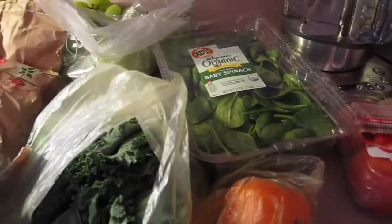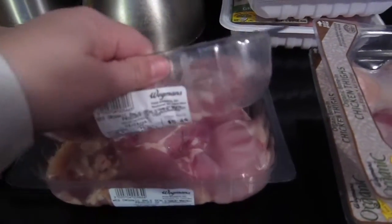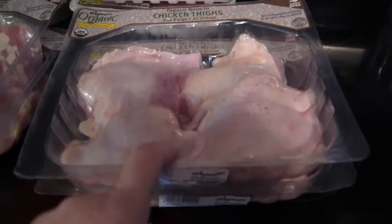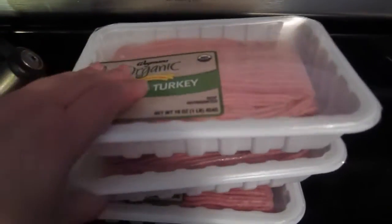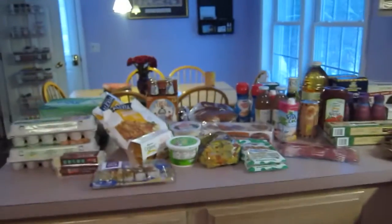Now moving over to the meat — the last section. I got two containers of boneless skinless chicken thighs, one with the bone in and skin on, which I use to make barbecue chicken or fried chicken — but it's all done in the oven so it's not really fried. And then I got three packages of ground turkey. So that was our grocery haul.